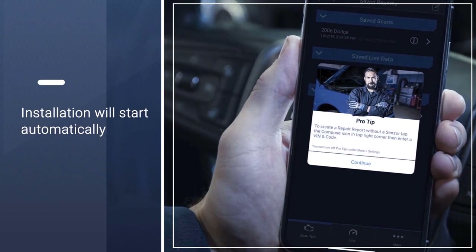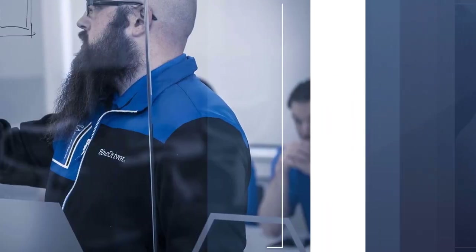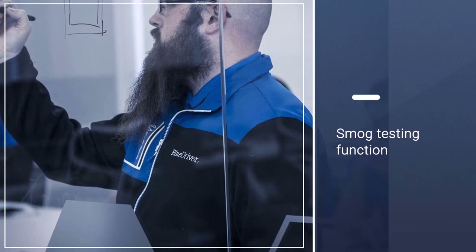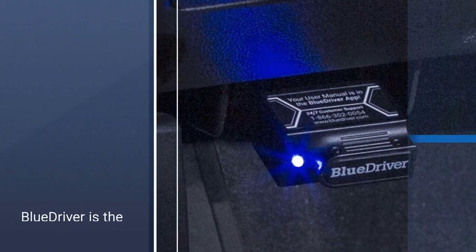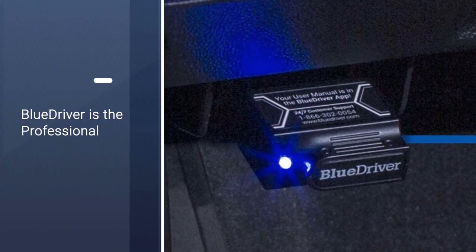Unlike other models, this scanner has a smog testing function. Here you can save information about the result in Dropbox and view it from any device. In addition, this powerful scanner not only diagnoses and shows possible causes of breakages, but also offers options for repairing a car.